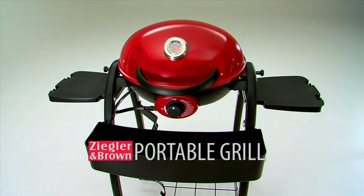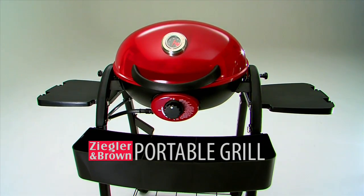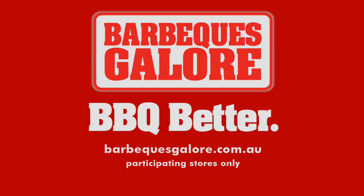It's time to fire up your Ziggy with the new Ziegler & Brown Portable Grill — the Take Anywhere Barbecue. Choose a Ziggy that's right for you, only at Barbecues Galore.